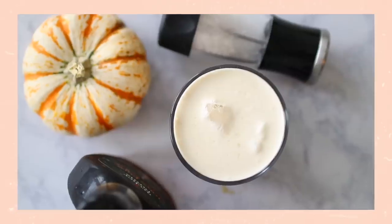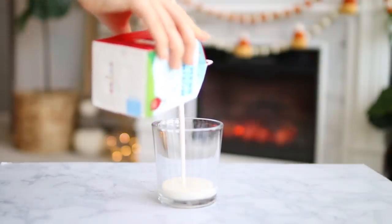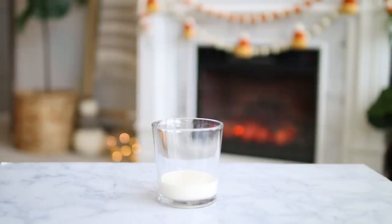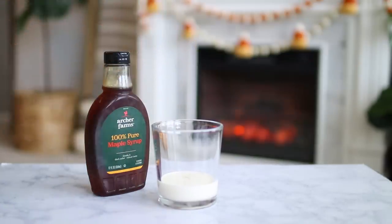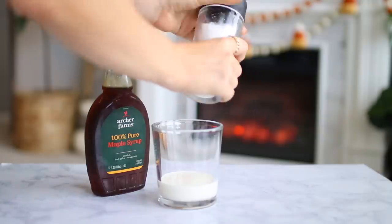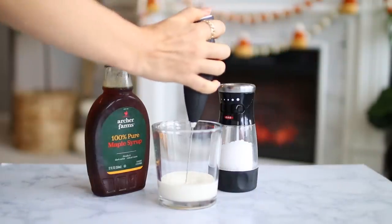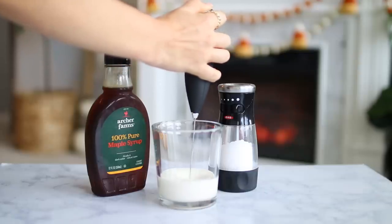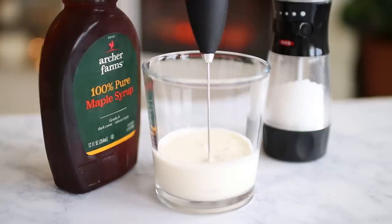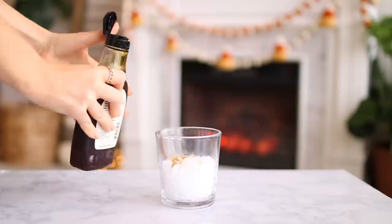Next up we have the maple sea salt cold brew. I actually made a hot version of this last year in my autumn inspired coffee videos, so you can go watch that. We're using maple as our autumn inspiration, and maple and sea salt is truly one of my favorite flavor combos. To make your maple sea salt sweet cream, take heavy whipping cream — you can substitute a non-dairy option — and add a little bit of maple syrup and then a few pinches of salt.